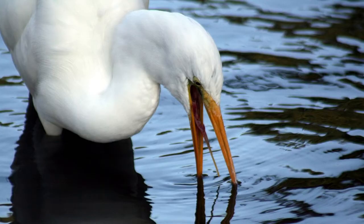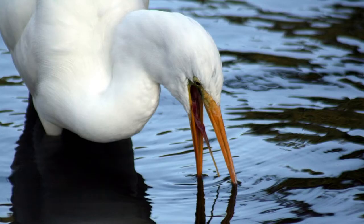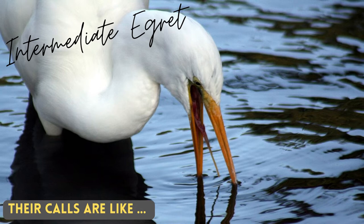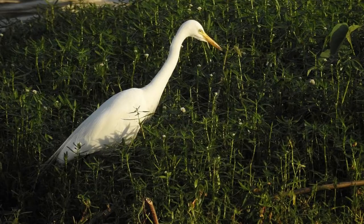Their calls are like — Named locally as Sudhu Mehdi Khokar.